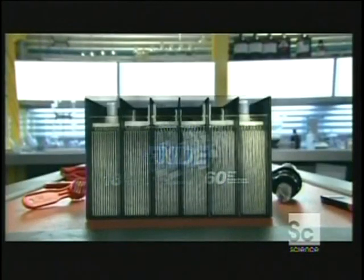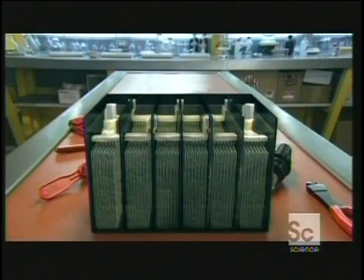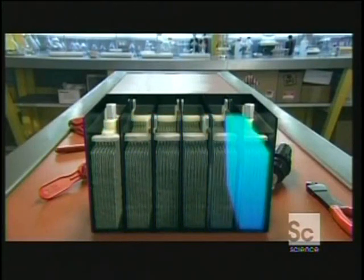The plates soak in a chemical bath — 65% water, 35% sulfuric acid. Volatile stuff. If you're not careful, a drop of it will eat through your clothes and burn off your skin. But the key to the car battery is all those powerful chemicals reacting with each other inside the cells.